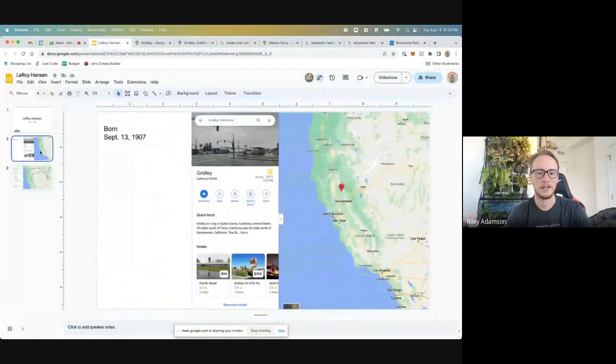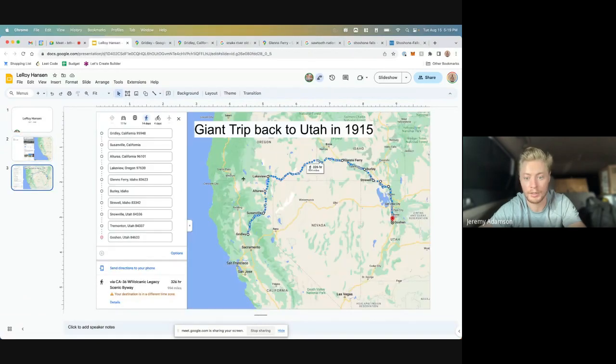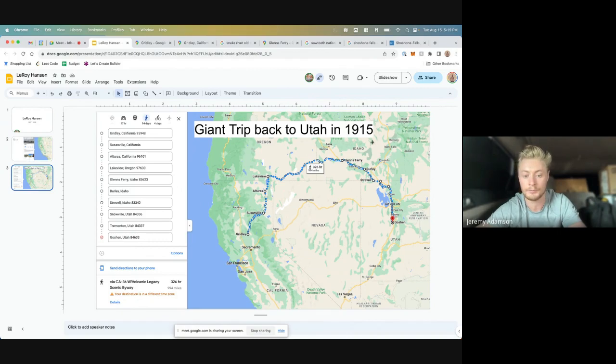So this was Gridley, California — above Sacramento — and we're outlining the trip they had taken. They started through here, went through these mountains, and we're not quite sure where they went — we put Lakeview in as a placeholder but think maybe they went up even more towards Boise, where the Oregon Trail kind of goes. Then it goes all the way down and it seems like they end up in Goshen again. Right now they're kind of by Burley.